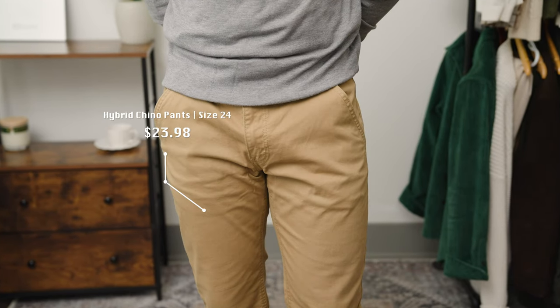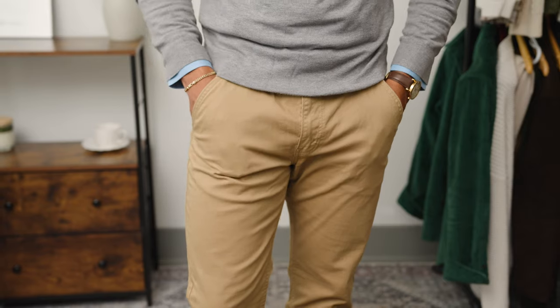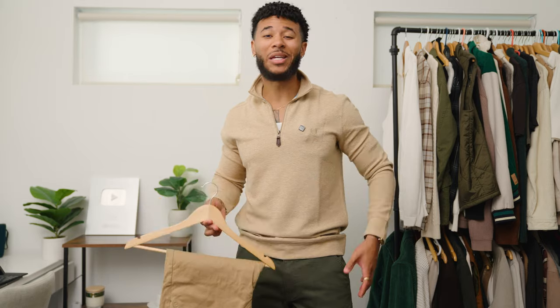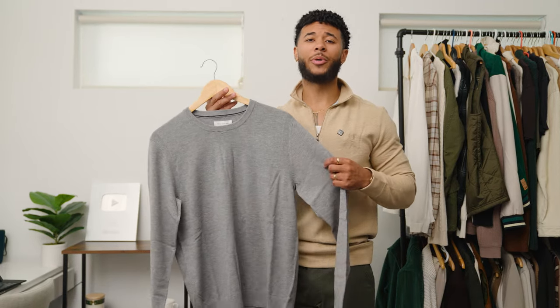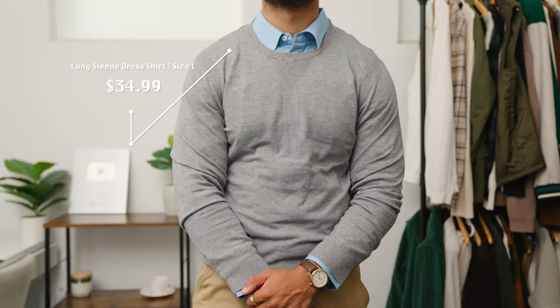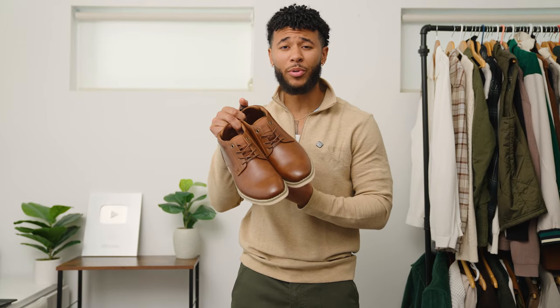Starting with outfit number two, we're gonna go back with those same chinos but a different color. One thing I really like about this cut of chinos is that they are a straight cut and also an athletic slim, giving my thick thighs and big leg brothers a little extra room — it doesn't look tight. Our top for outfit number two is this crew neck knit sweater, which is the perfect layering item. I layered it over a light blue dress shirt that is also from Walmart online. And we're bringing back these brown chukka boots — they work so well because they're so versatile.